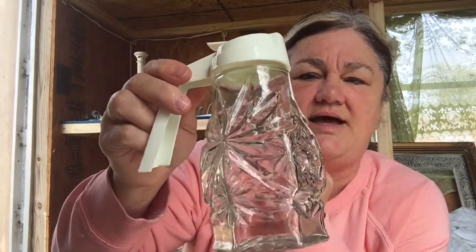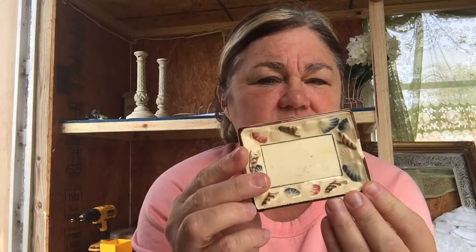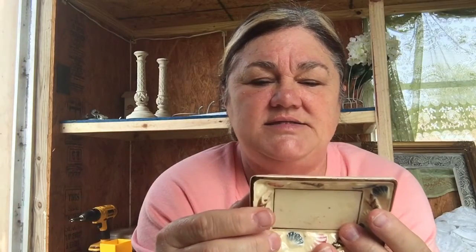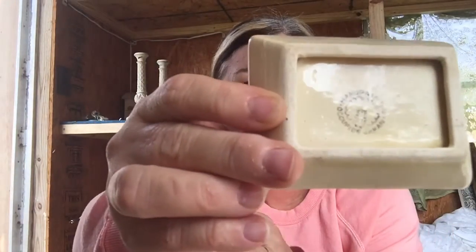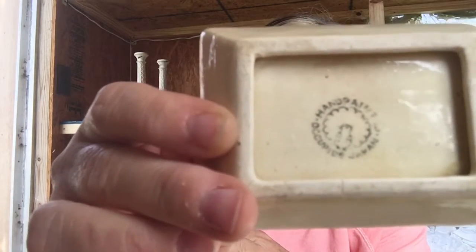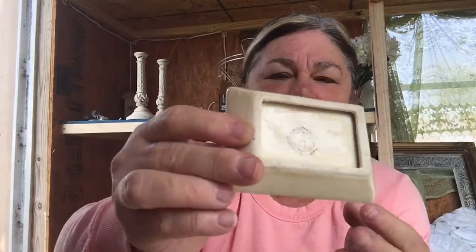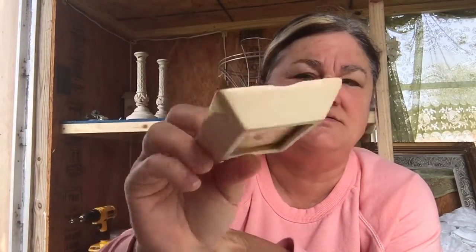This thing I found looks like a little ashtray or trinket dish — it's got seashells on it and it is Occupied Japan, it has that on the back. No chips, no cracks. It was a dollar. This is going to go up on my eBay store.